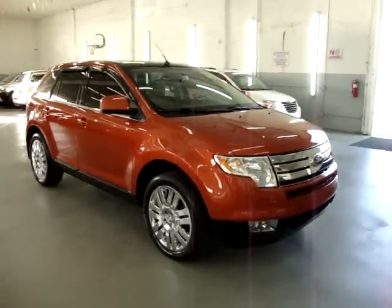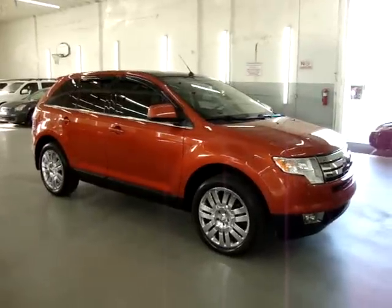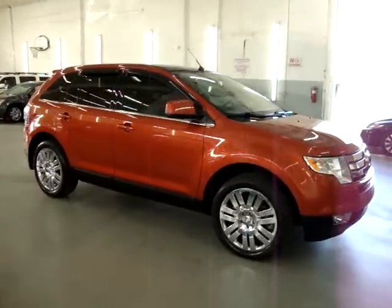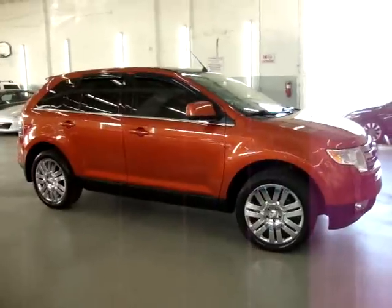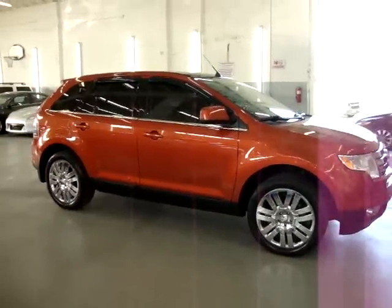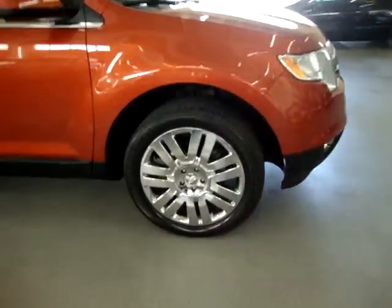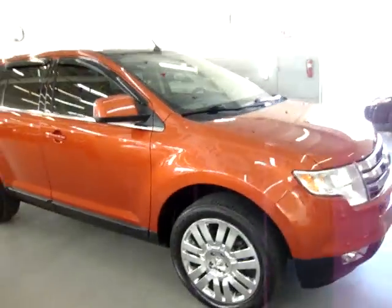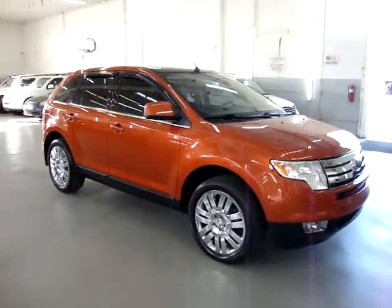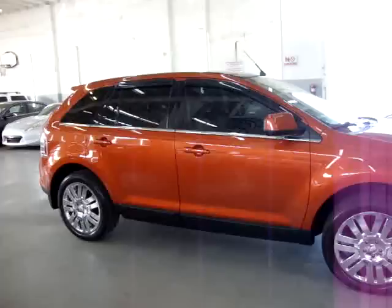Up for sale on our Vehicle Max, we have a 2008 Ford Edge Limited, completely loaded up with factory navigation, factory panoramic moonroof, power tailgate, power folding rear seats, and 20-inch factory chrome wheels with only 63,000 miles. It has a clean title and a clean Carfax you can view right now for free at our website, VehicleMax.net.